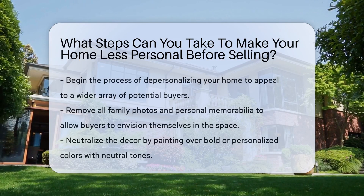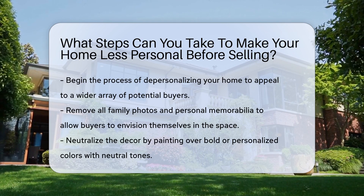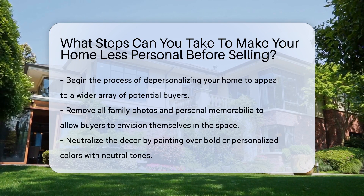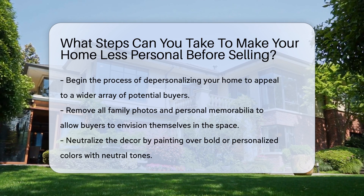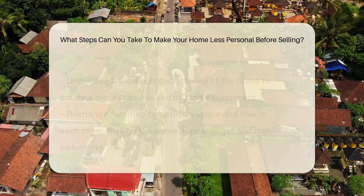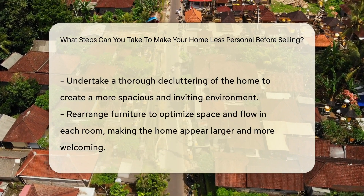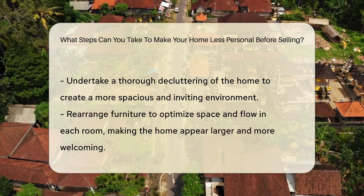When preparing to sell your home, it's crucial to depersonalize the space to appeal to a broader range of potential buyers. Begin by removing family photos and personal memorabilia to help buyers envision themselves living in the home. Next, neutralize the decor by painting over bold or personalized colors with a more neutral palette.